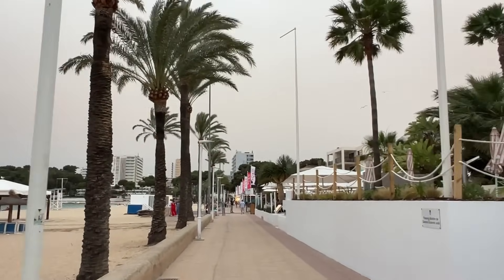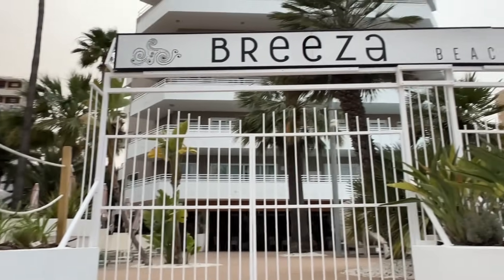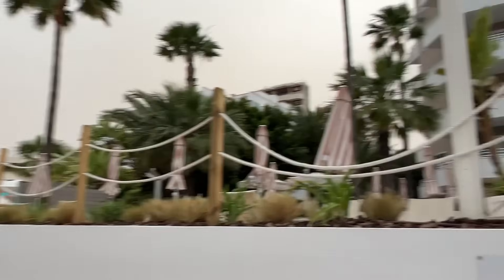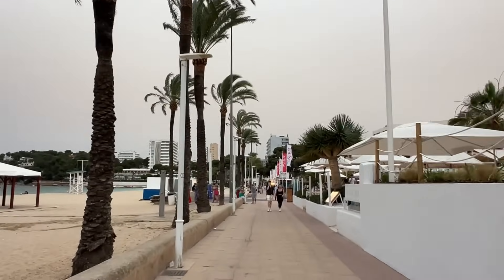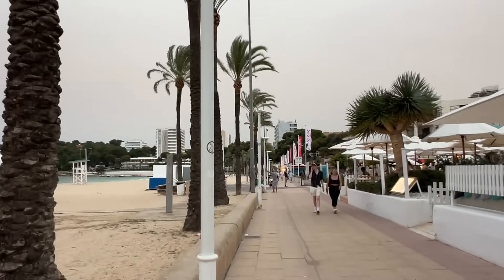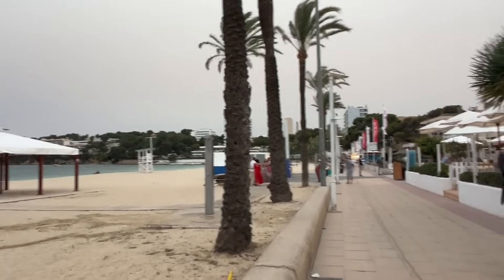This mid part of Magaluf is looking very quiet because the beach clubs are still closed. I'm not even sure whether the Breezer Beach Club has opened today — let me know in the comments. This is very much the quieter end of the resort, particularly nice for families. As we all know, Magaluf is very much a family resort now.